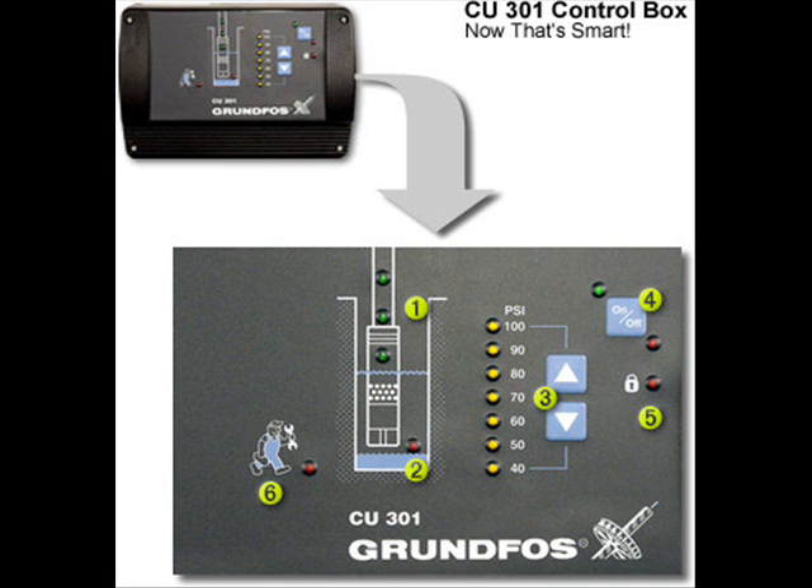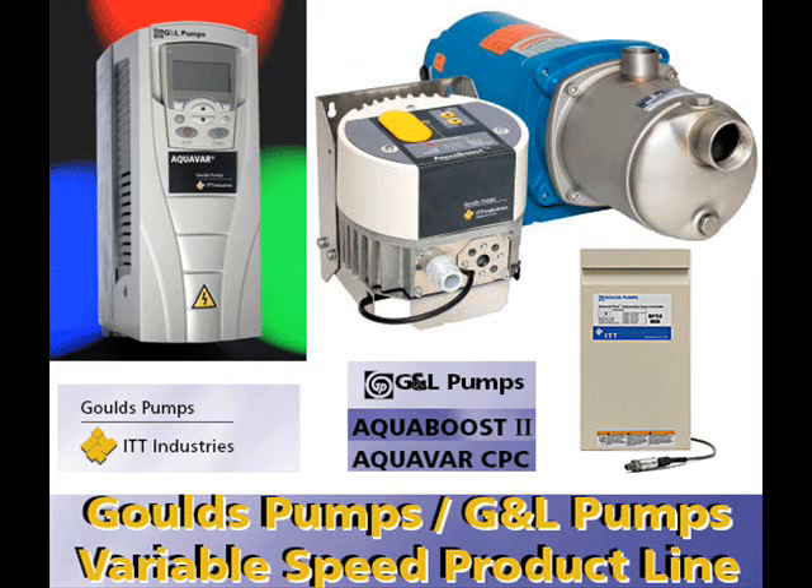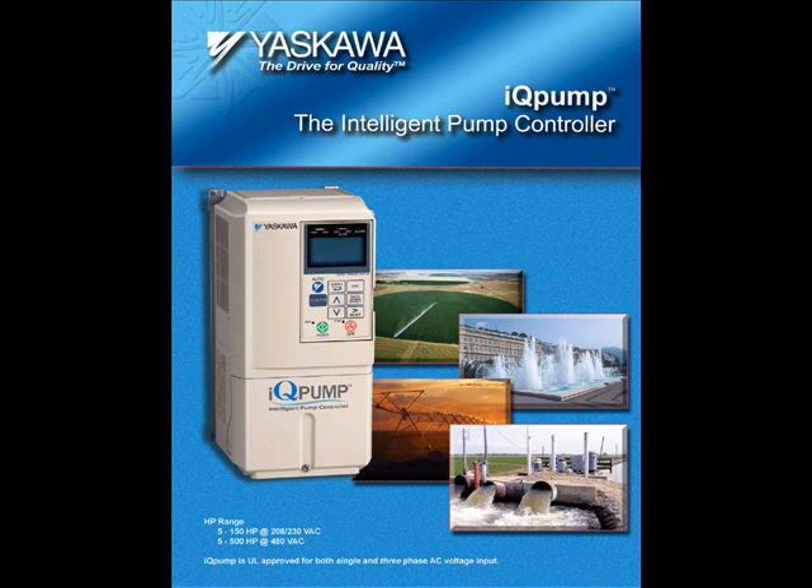There are, in my opinion, three top players in the residential and light commercial area: Gould's Balance Flow, the Franklin Sub-Dry Family, and Grundfos SQ Constant Pressure. Although each of the manufacturers has built superior quality constant pressure systems, there is always someone claiming that one is the better.